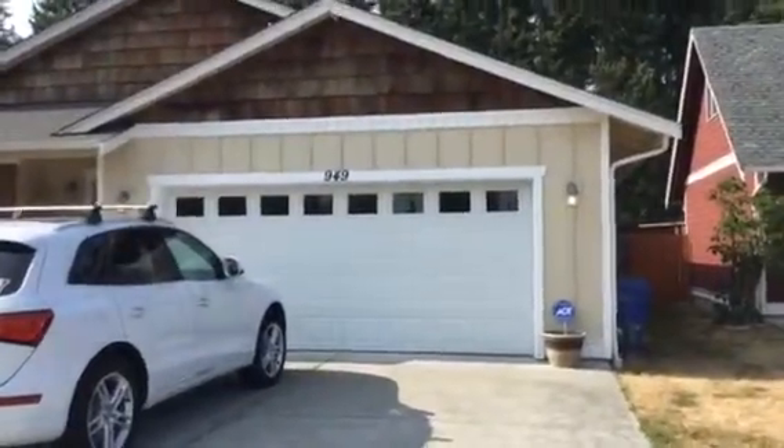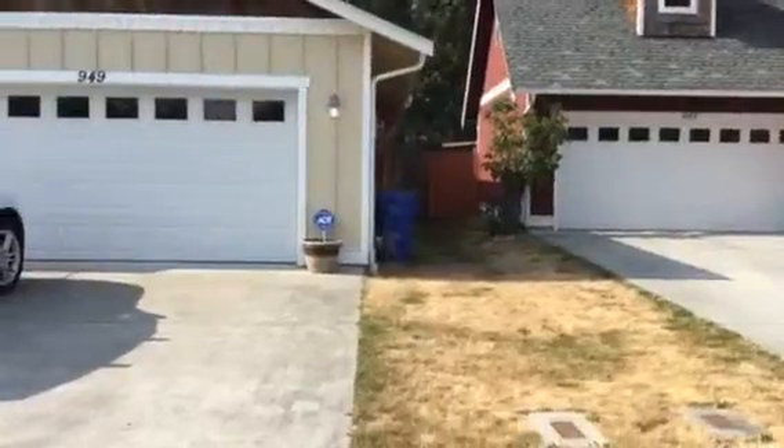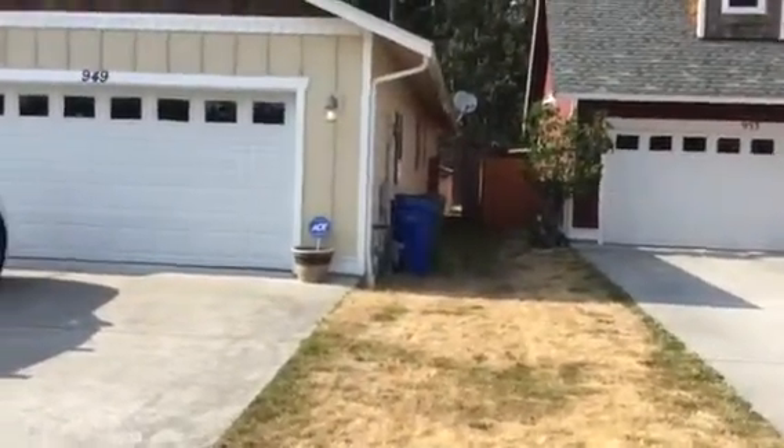Hi guys, I'm at 949 Longview. The house on Kathleen went pending, so that's under contract.